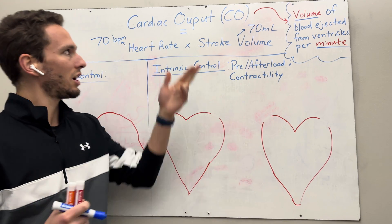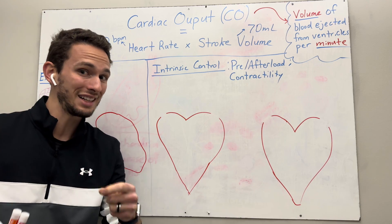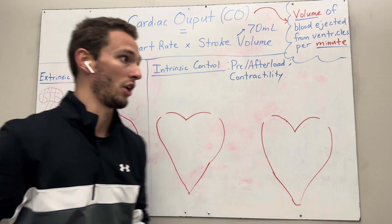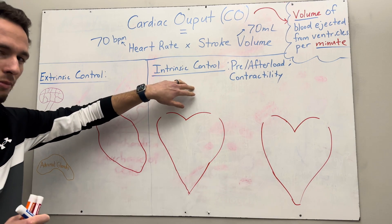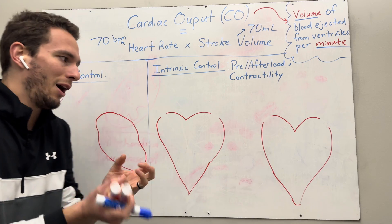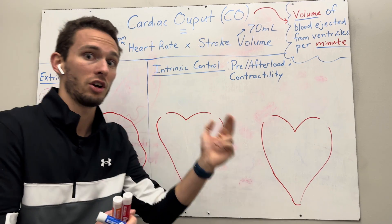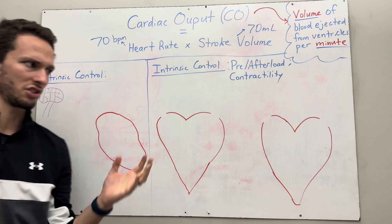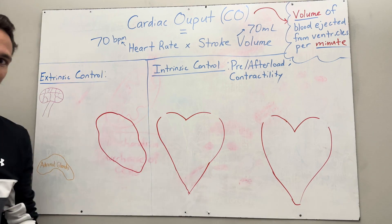In this video, I want to talk about what actually affects cardiac output. First, we're going to go through some intrinsic control pathways — so within the heart itself, how it can alter cardiac output by altering heart rate and stroke volume. Then we're going to talk about some extrinsic factors, things that can come from outside the heart and affect cardiac output.